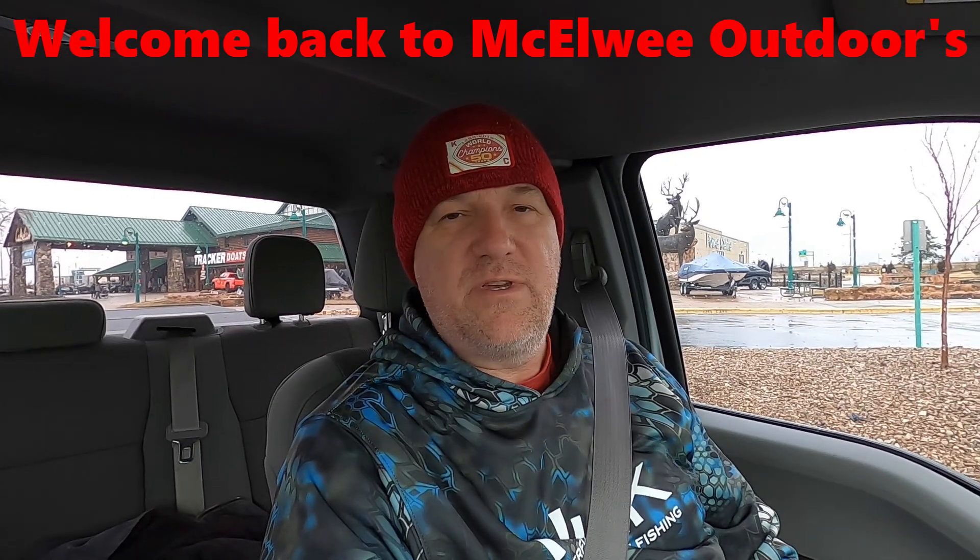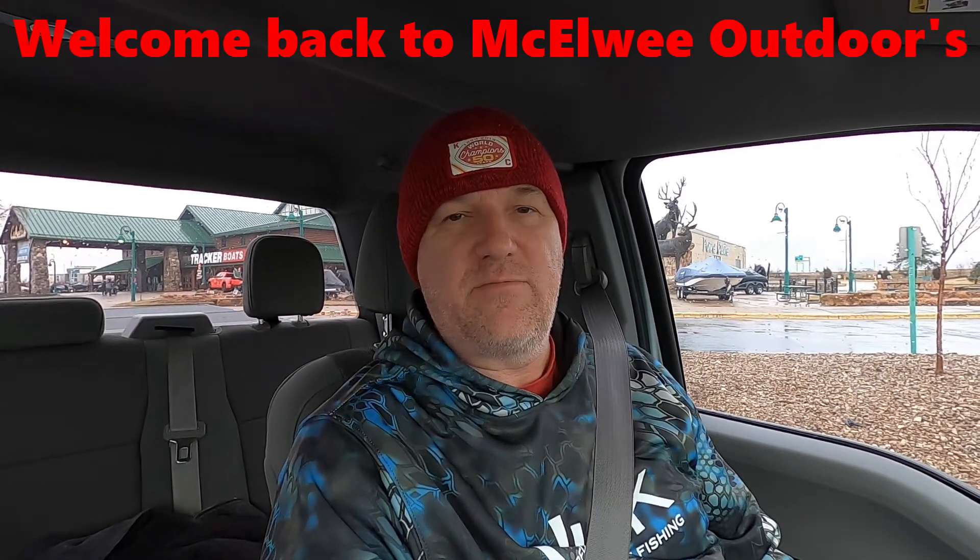Welcome back to McAwee Outdoors. It is a cold, rainy day here in Missouri. It's March 9th, 2023, and we're over here at Cabela's. They're starting their Spring Fishing Classic today, so stick around because today we're going shopping.